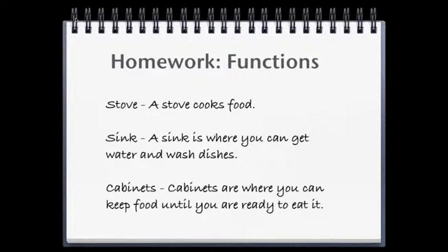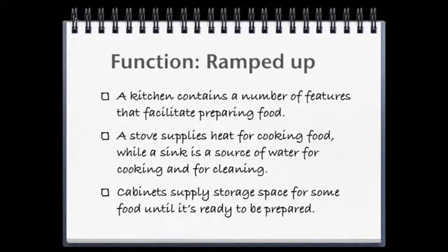A stove cooks food. A sink is where you can get water and wash dishes. Cabinets are where you can keep food until you're ready to use it. All of these are perfectly correct sentences — they clearly state the functions of the objects in the kitchen. Now let's ramp them up: A kitchen contains a number of features that facilitate preparing food. A stove provides heat for cooking while a sink is a source of water for cooking and cleaning. Cabinets supply storage space for food until it's ready to be prepared. The first sentence introduces the topic without a supporting detail. The second sentence is a compound sentence providing two supporting details, and the third sentence adds another supporting detail.